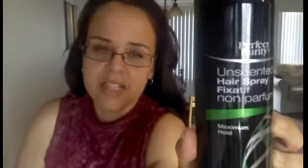I also found a maximum hold hairspray called Perfect Purity Unscented Hairspray. I had said I'd get it if they had maximum hold, and they did — it's just not Salon Selectives, but it is maximum hold. I previously bought a Halsa hairspray at the 99 cent store that claimed to be maximum hold and it was not, so I'm really hoping this one delivers. I can't wait to try it.